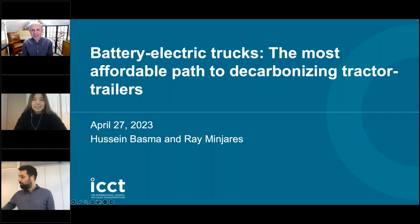Thank you so much, Jessica. It's my pleasure to join you today for the release of a study we will be posting on our website today — on what is the least cost path to decarbonizing tractor trailers, and specifically long-haul tractors, which according to ICCT's estimates will contribute about 67% of the greenhouse gas emissions cumulatively through 2050.